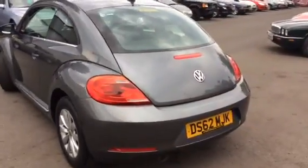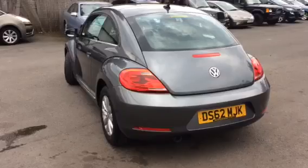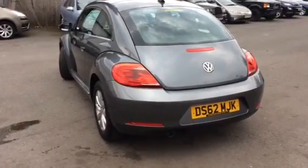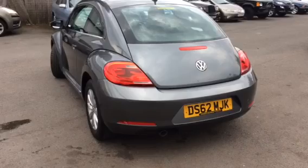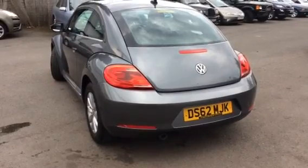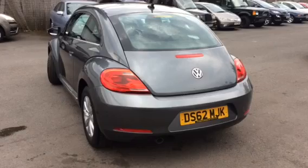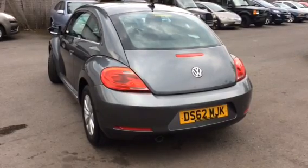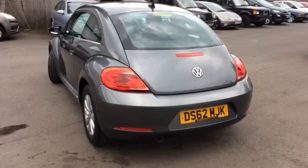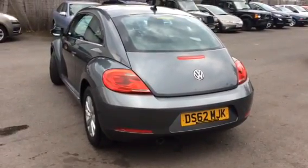It's done 45,000 miles and I'm just going to have a quick walk around and show you the car from the outside. As usual, all the VW refinements. It's got service history. If you need any more info, visit us at www.canetcarshowrooms.co.uk or give us a call on 01543 577 116 — we're here to help.